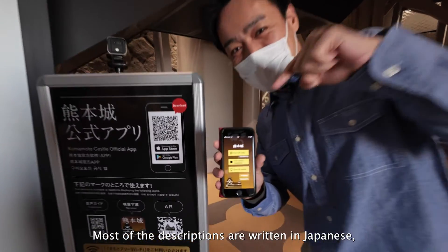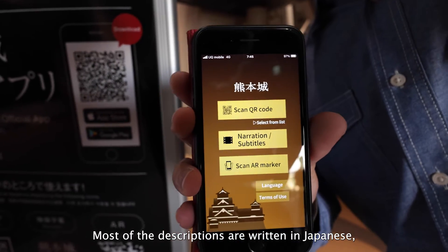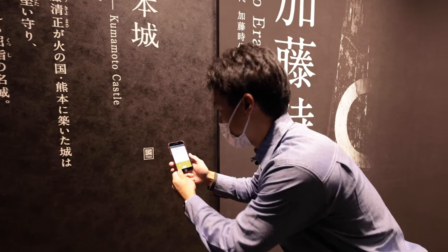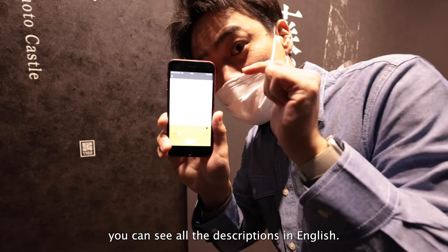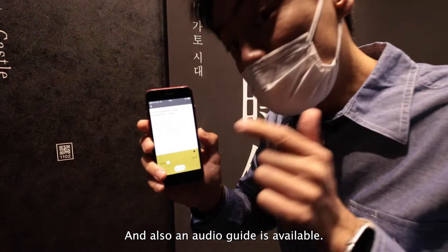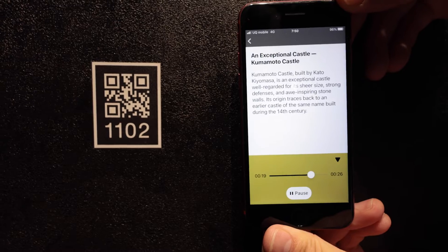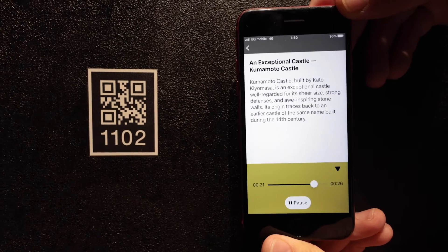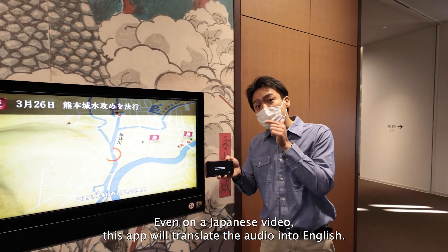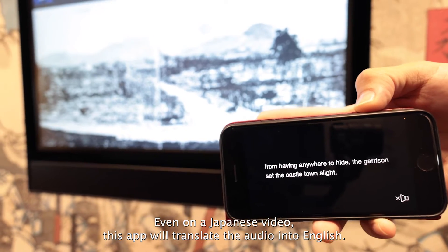Most of the descriptions are written in Japanese, but if you scan this QR code, you could see all the descriptions in English and the audio guide is available. Even in a Japanese video, this app would translate the audio into English.